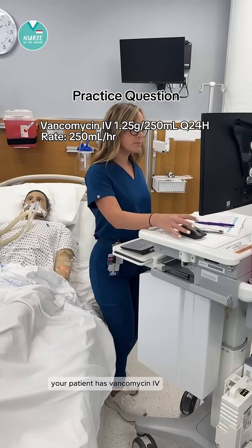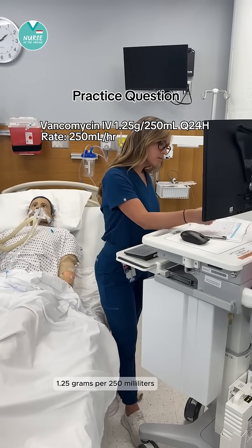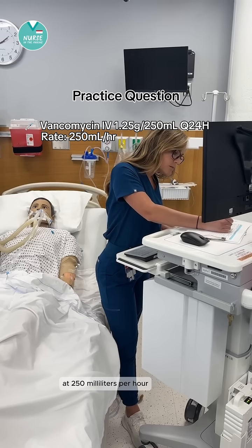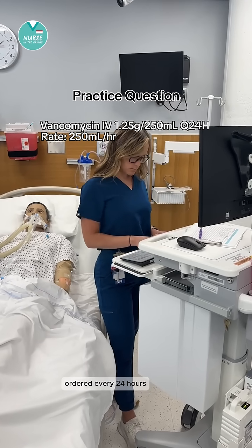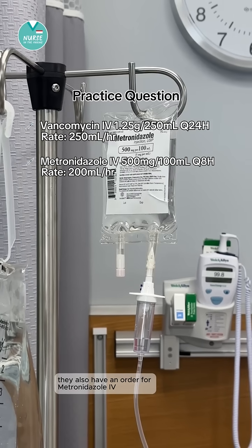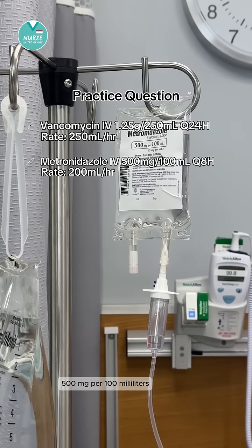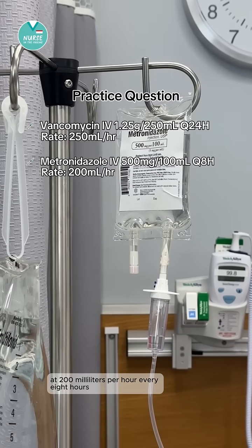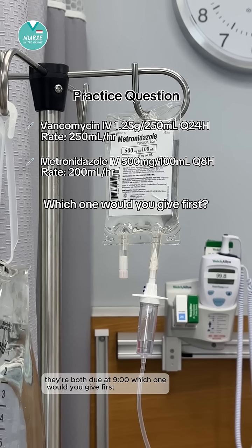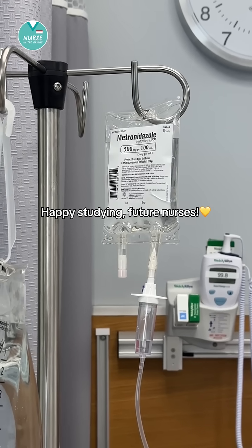Now you try it. Your patient has vancomycin IV 1.25 grams per 250 milliliters at 250 milliliters per hour, ordered every 24 hours. They also have an order for metronidazole IV 500 milligrams per 100 milliliters at 200 milliliters per hour, every eight hours. They're both due at nine o'clock — which one would you give first? Let me know in the comments. Happy studying, future nurses.